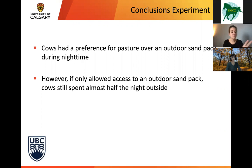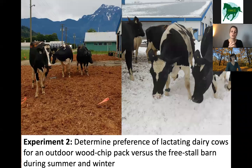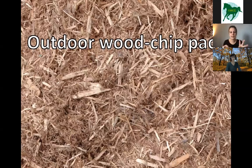With these results in mind, we continued looking at cow preferences for alternative outdoor areas, but decided to use a different surface. Instead of sand, we used a wood chip pack, because we noticed from the previous experiment that sand could get quite wet. We also wanted to look at preferences not only in summer but in winter as well. The aim was to determine the preference of lactating dairy cows for an outdoor wood chip pack versus the freestall barn during both summer and winter. In this experiment, we also allowed the cows 24/7 outdoor access — not just nights — to see what they would do with free access for the full 24 hours.